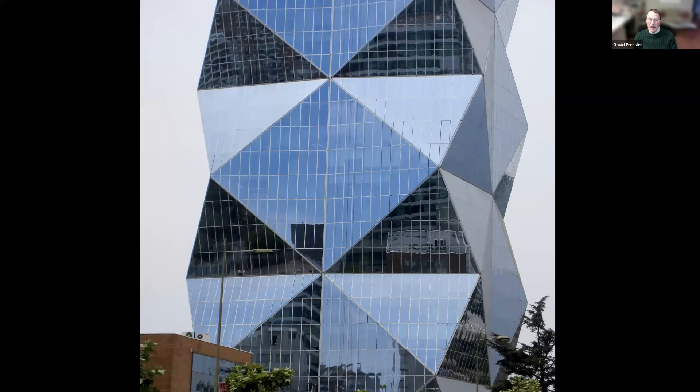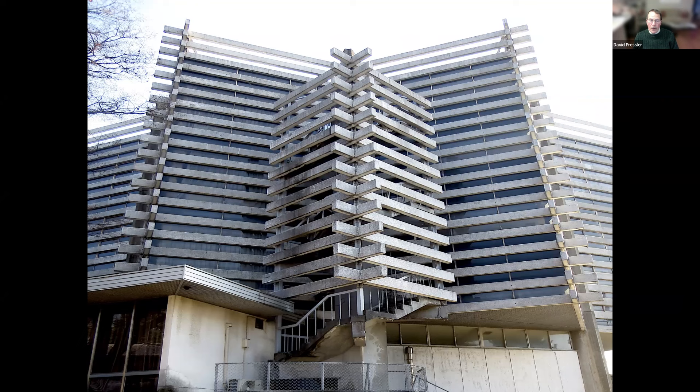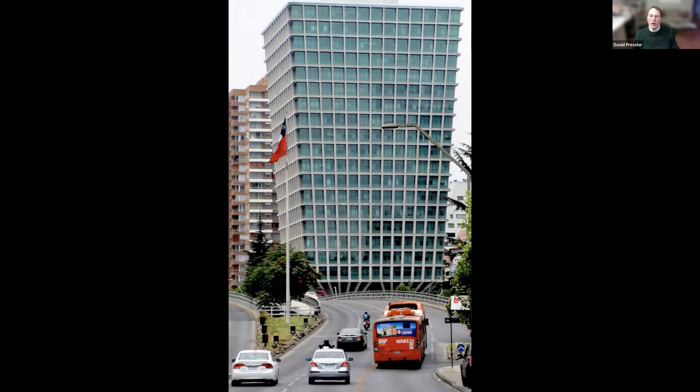So was this one, which I know nothing about except I saw it in Japan. It struck me as being unique in the way it was put together — kind of like a child building with blocks. And this was in Santiago, Chile also. It started small at the bottom and blossomed up to the top. So did this, known as the Mushroom Building in Tokyo, Japan.